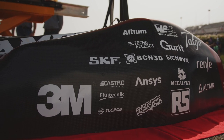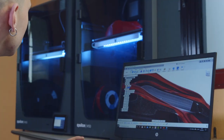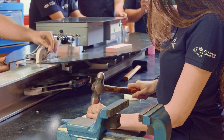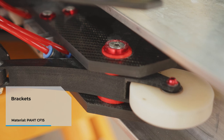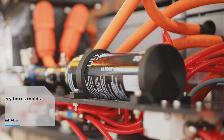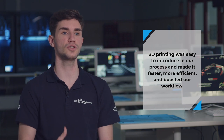The advantages of using 3D printing are saving time and money and the freedom in the design. 3D printing was easy to introduce into our process — it made it faster and more efficient and it boosted our workflow.